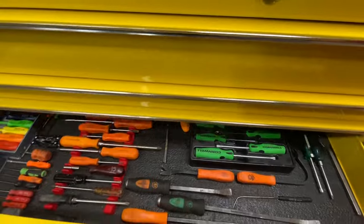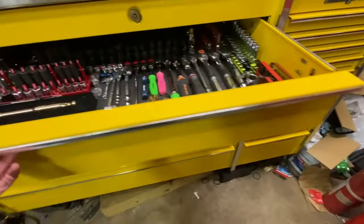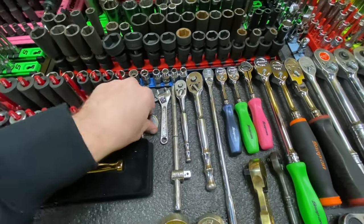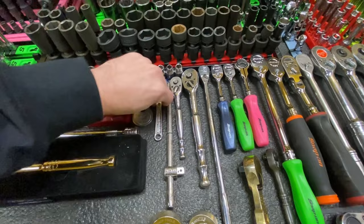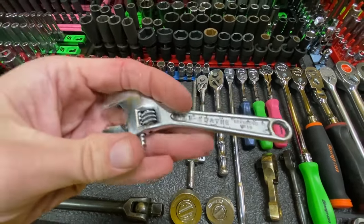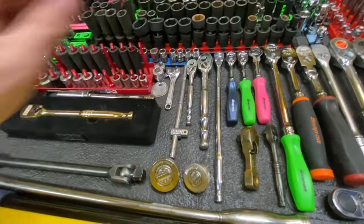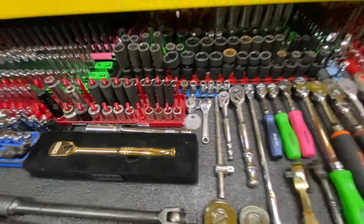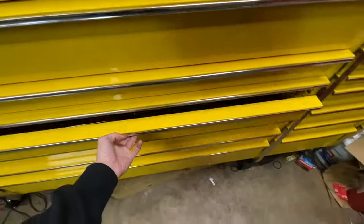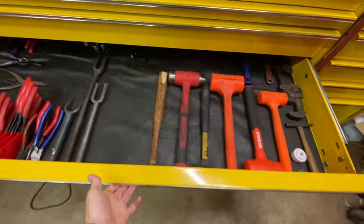A couple of things I forgot to show in the top drawer: a Blue Point spark plug gap checker, and this SK Wayne crescent wrench — this thing comes in handy more often than you'd think because you can get into really tight areas. That's what I forgot to show you up here.